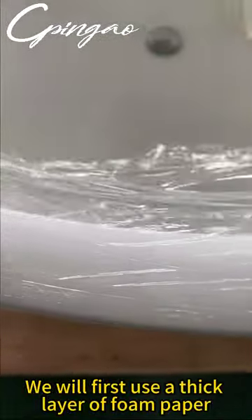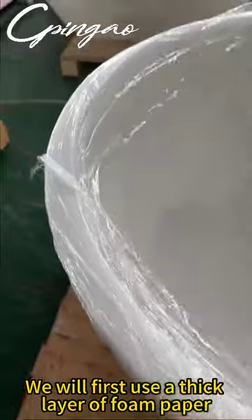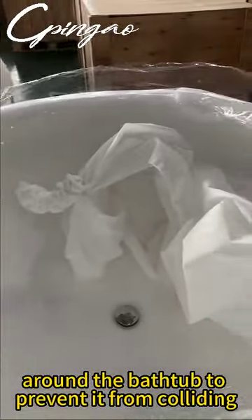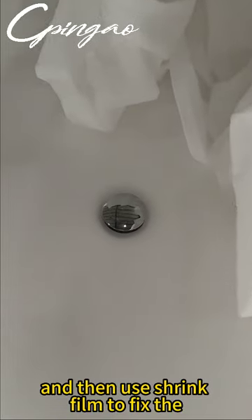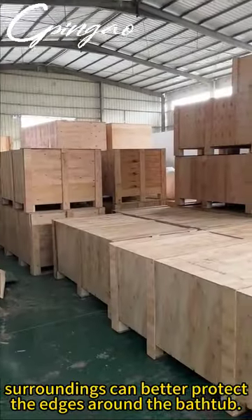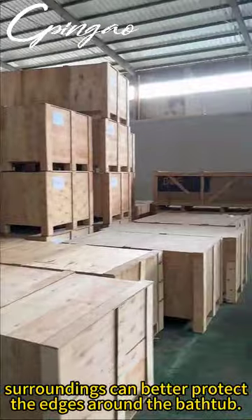We will first use a thick layer of foam paper around the bathtub to prevent it from colliding with the wooden box during transportation, and then use shrink film to fix the surroundings, which can better protect the edges around the bathtub.